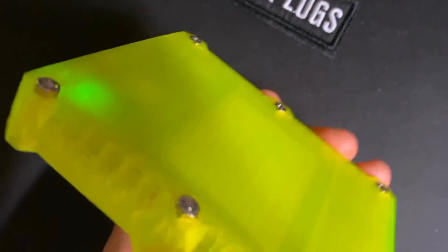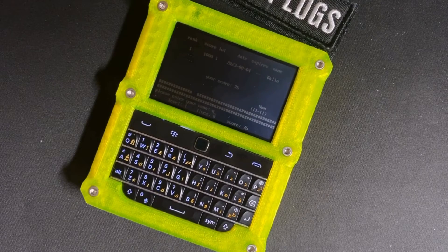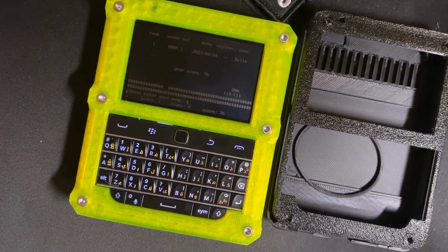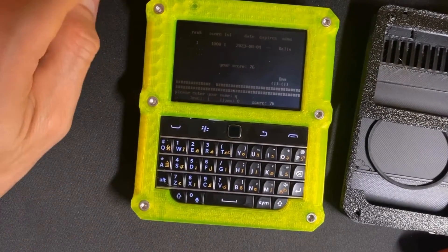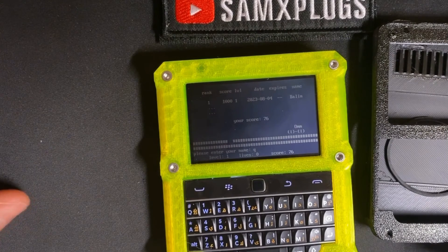It's up to you whether you decide to print really high-flash cases or a more conventional black one. You could also wait for SQFMI to release an aluminum case, or an older one, but then it will cost maybe the same as the whole project — around 80 dollars. Thank you for watching and stay tuned.